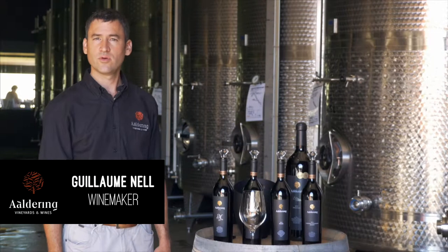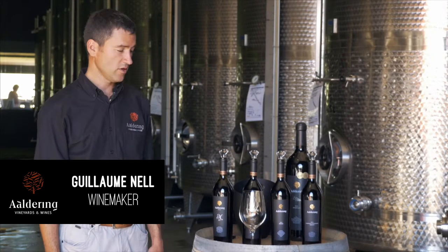G'day, my name is Guillaume Nel, winemaker for Alderman Vineyards and Wines, and today we're going to taste the Pinotage.